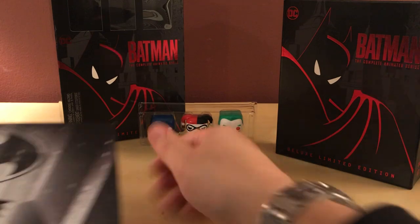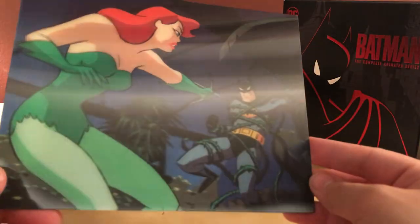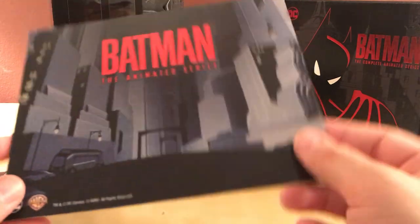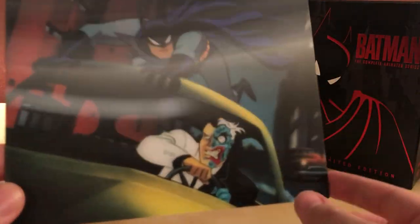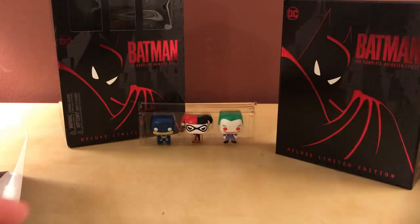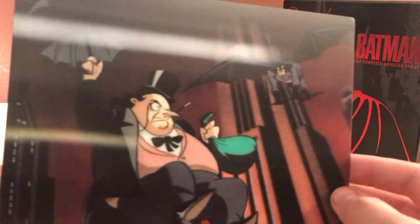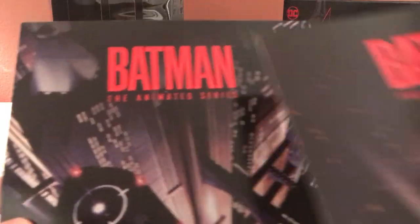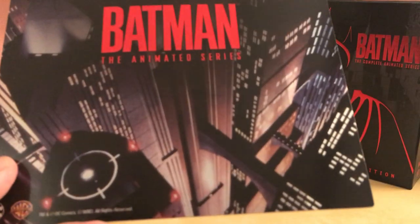Oh wow, this is the lenticular cards — they're just in an envelope. They're thick. There's one with Poison Ivy and Batman, and they all seem to have the Batman Animated Series logo on the back. There's Batman and Two-Face, which is pretty cool — it makes a kind of 3D background effect. There's the Penguin jumping or falling. And then two different city view cards.